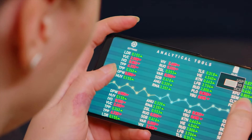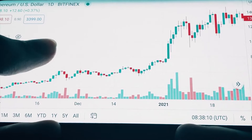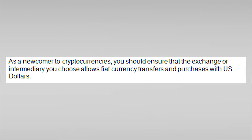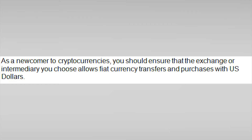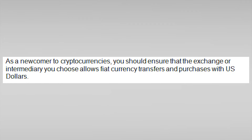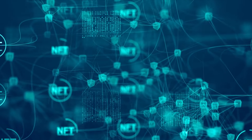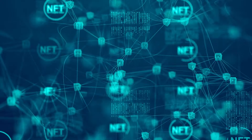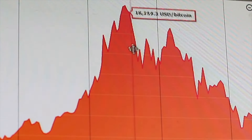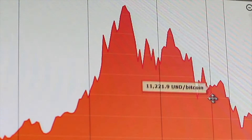Convenience comes at a price, as the practical options for beginners are much more expensive than the cost of buying the same cryptocurrency through the standard trading interface on each platform. Therefore, to save costs, you may want to simply learn to use a standard trading platform before making your first cryptocurrency purchase. Important note: as a newcomer to cryptocurrencies, you should ensure that the exchange or intermediary you choose allows fiat currency transfers and purchases with US dollars. Some exchanges only allow you to buy a cryptocurrency for one other cryptocurrency, which means you may need to find another exchange first.